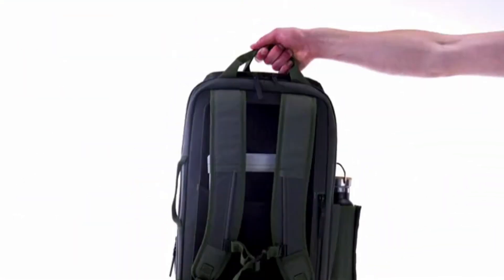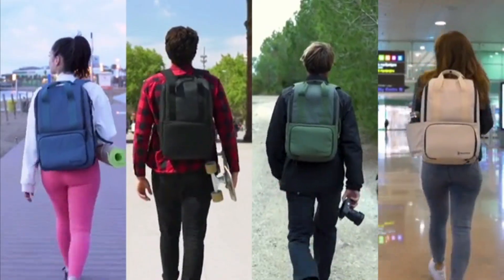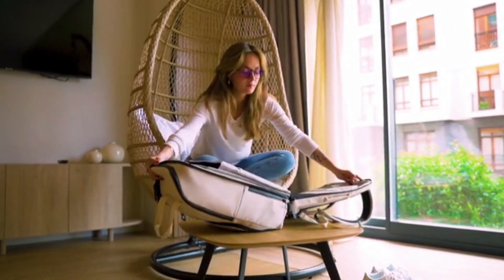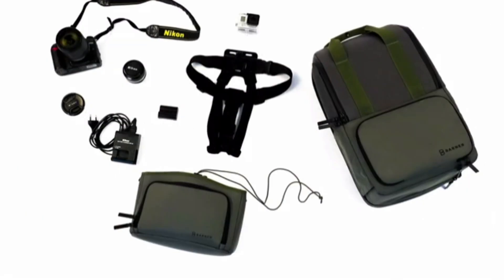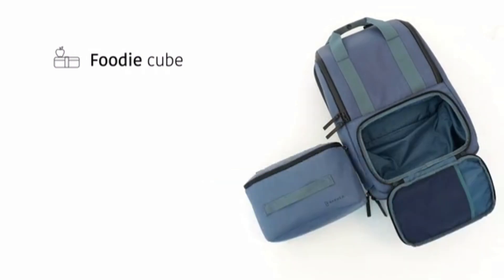VALI is made for everyday use. It allows you to perfectly organize and carry all of your digital essentials. Plus, you'll have extra space and functional compartments to store a change of clothes for your morning workout, business trips or weekend getaways, your photo gear so you're sure to not miss the perfect shot, food to enjoy on the go or at the office, and beverages that you can keep cool to enjoy when you just want to chill.